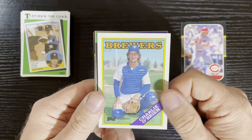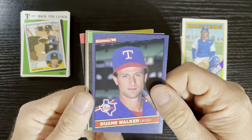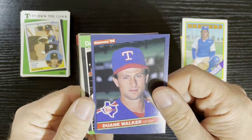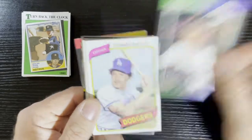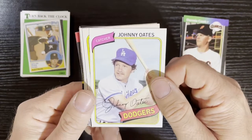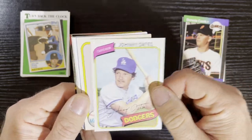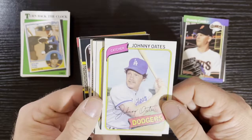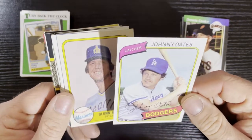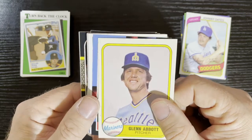After that, we've got Charlie O'Brien on 88 Topps from the Milwaukee Brewers. We've got Dwayne Walker from the Texas Rangers on 86 Donruss. After that, Dennis Cook from the San Francisco Giants on 89 Donruss, and Johnny Oates from the LA Dodgers. These 80s cards are in pretty good shape.